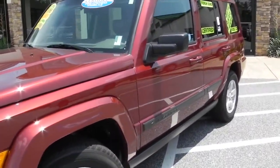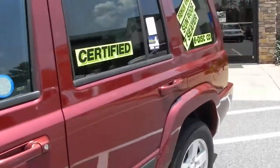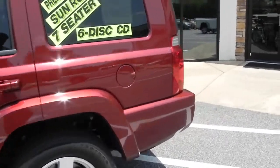It was traded in to us by one of our local customers — they left a nice vehicle here. It's a V8 4.7 liter with alloy wheels. This is a sport model.